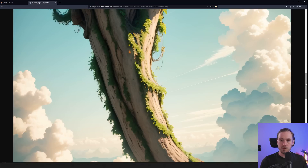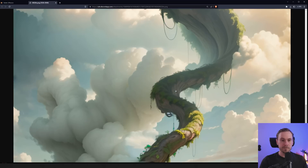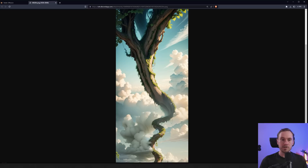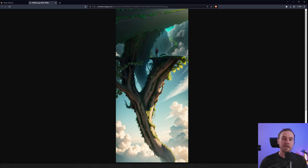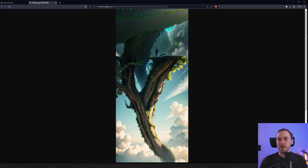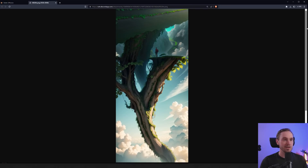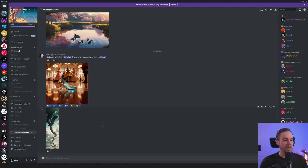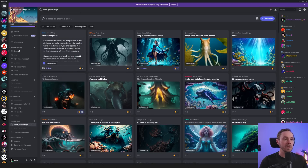Let's zoom in a bit — up and up and up it goes, there he is, with a little path up there. It feels a bit upside down but very nice as well. Good job guys, I'm proud of you. This week we have the magical world of underwater myths and legends — create an image that brings to life an underwater scene with a mythical creature.